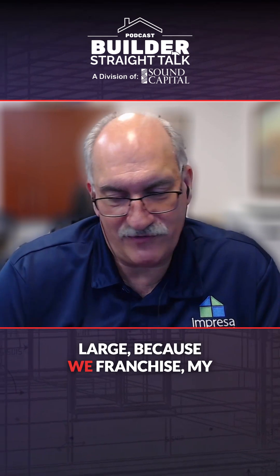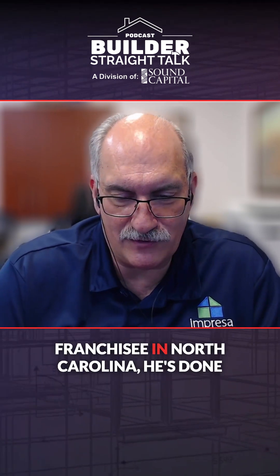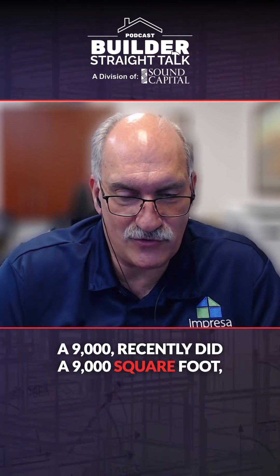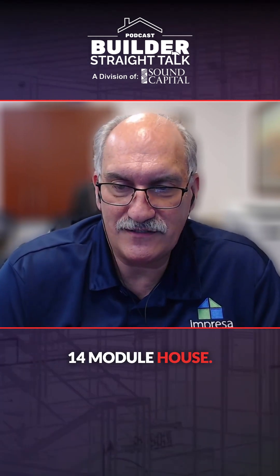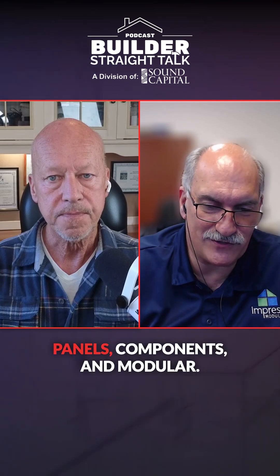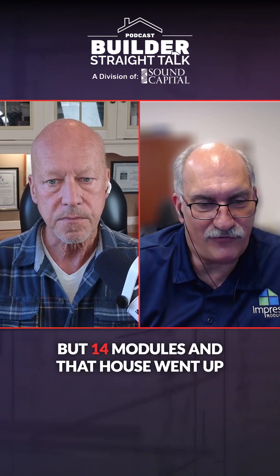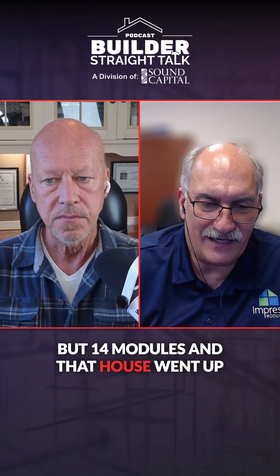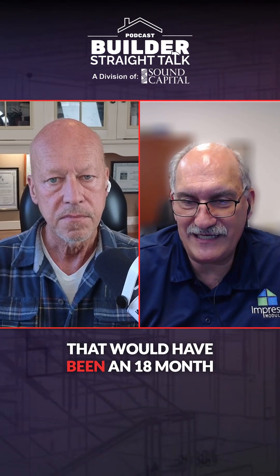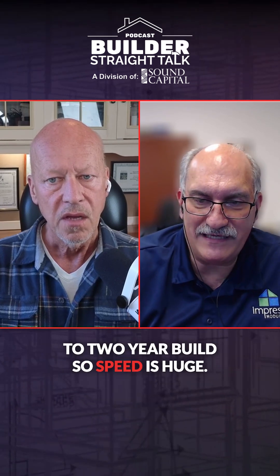We've done large — because we franchise, my franchisee in North Carolina recently did a 9,000 square foot, 14-module house. We do what we call hybrid construction: a combination of panels, components, and modular — but 14 modules. And that house went up in about six months. Had that been a site-built house, that would have been an 18-month to two-year build. So speed is huge.